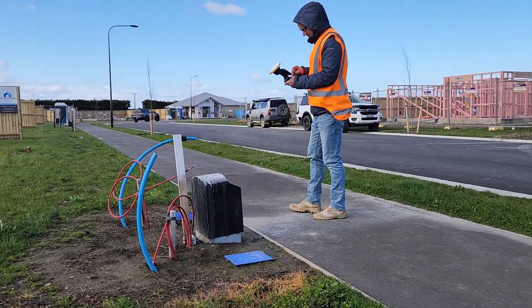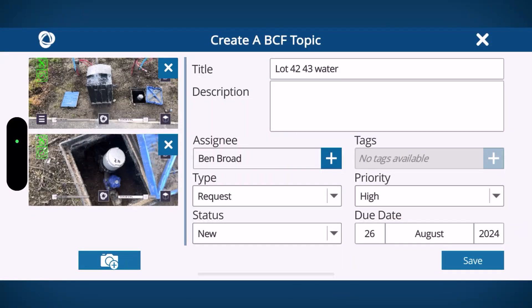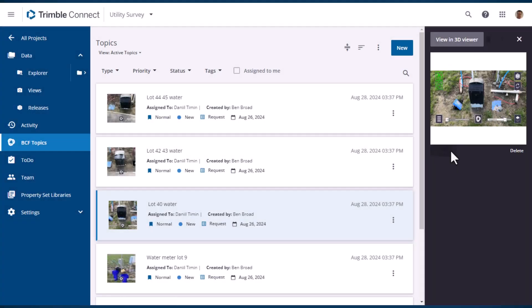When you are out in the field, we've upgraded the to-do feature to the new PCF Topics. PCF Topics let you quickly capture field conditions with georeferenced AR photographs. You can assign, share and manage these issues in Trimble Connect.